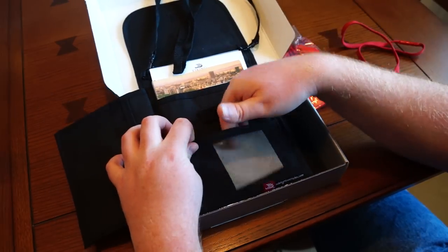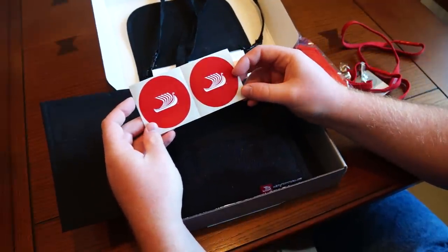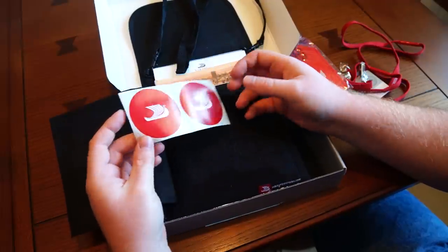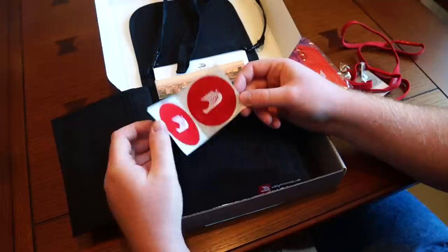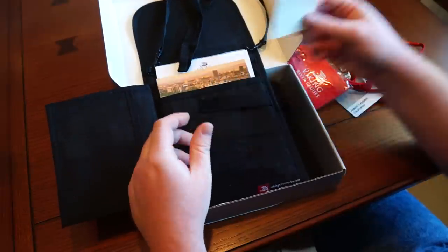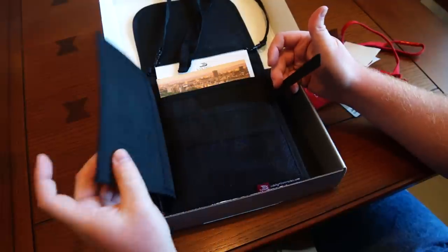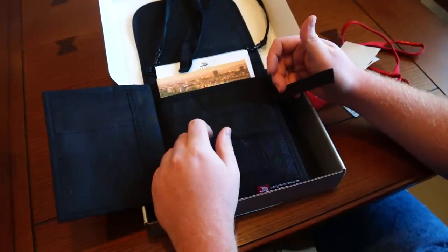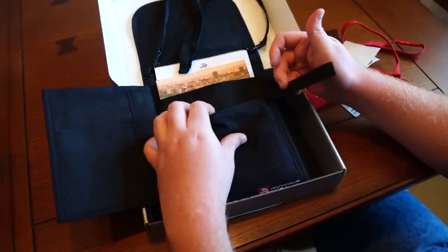Also inside the pouch you've got two decals with the logo on it. It reminds me a little bit of Apple when you get a computer or iPhone — you've got those little stickers you can sometimes see on people's cars. A nice little souvenir trinket. Going further in, you've got all these nice little pouches where you can put credit cards, IDs, any sort of thing when you're traveling. Very well thought out and very convenient.